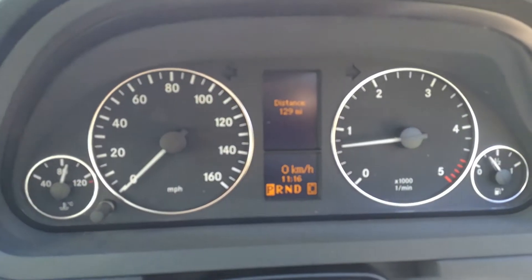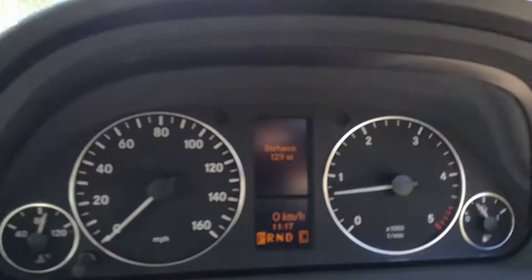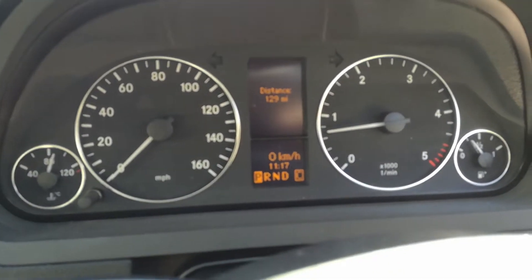Really nice condition. Engine lights, ABS, TCS — all that sort of thing all goes out as it should.